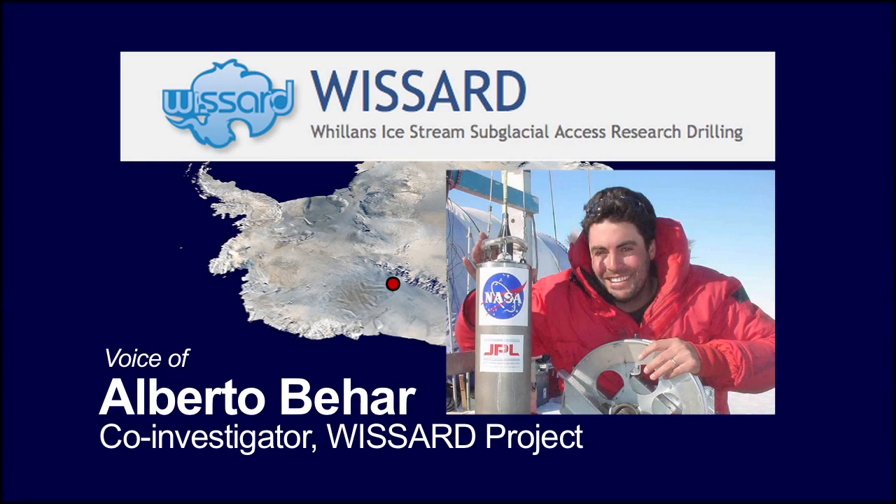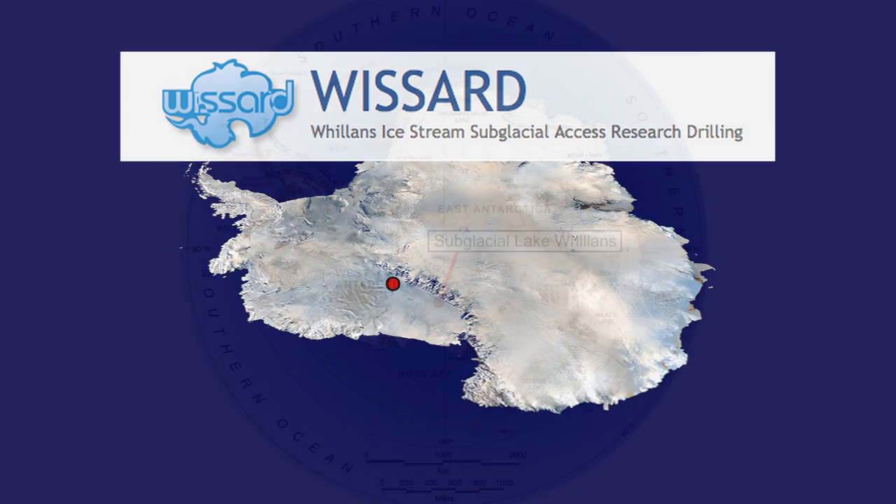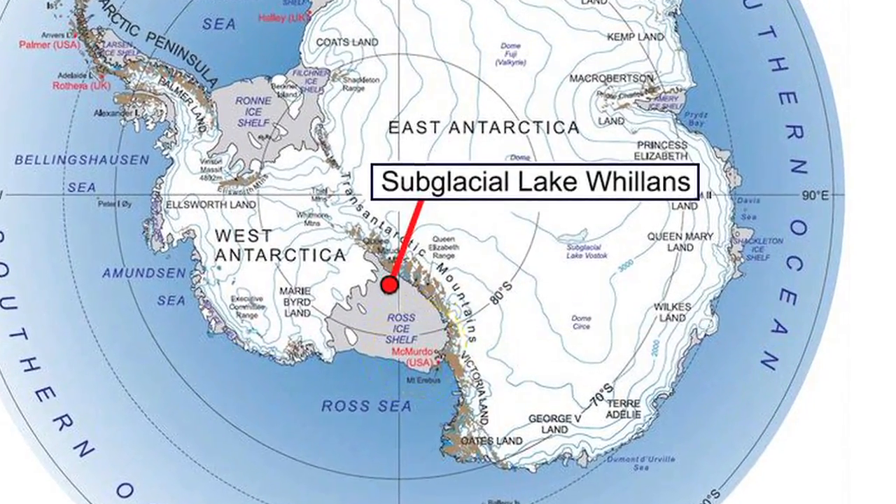I'm Alberto Bihar and I'm one of the co-investigators on an international expedition called WIZARD. Our destination was subglacial lake Willans in one of the most remote areas of Antarctica.